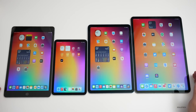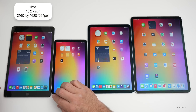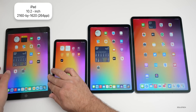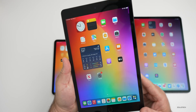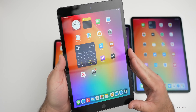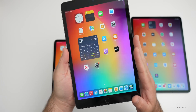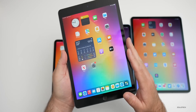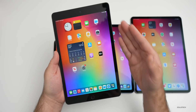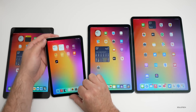When it comes to the displays, the standard iPad has a 10.2-inch display at 2160 by 1620 with 264 pixels per inch, going up to 500 nits of brightness. It is not a laminated display, meaning the glass is not attached to the LCD underneath, and it's also very reflective because there's no anti-reflective coating — though it does have an oleophobic coating. This also helps with repairability.